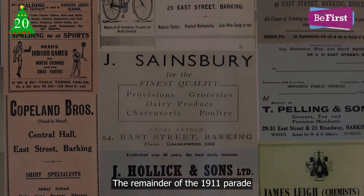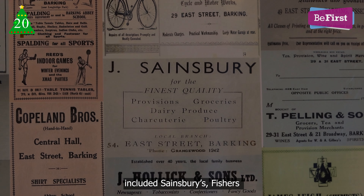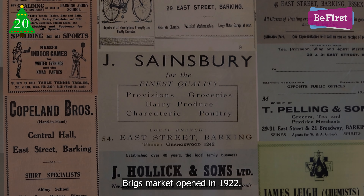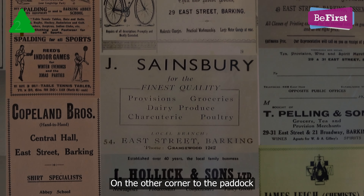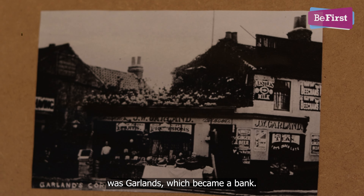The remainder of the 1911 parade included Sainsbury's, Fishers and Kilwicks. Blake's Market opened in 1922. On the other corner to the paddock was Garland's, which became a bank.